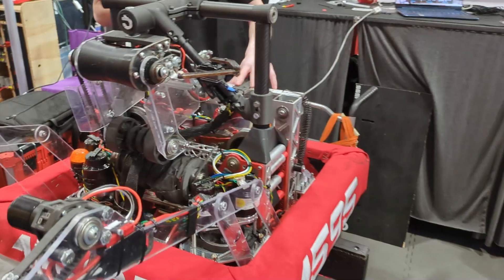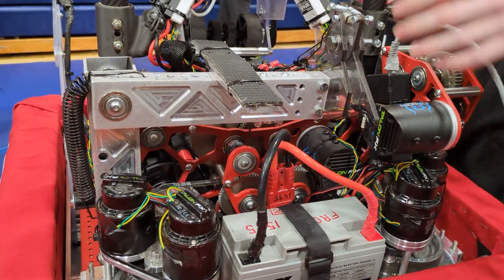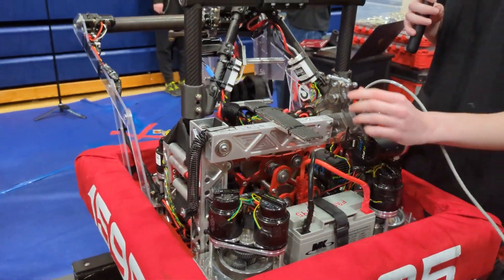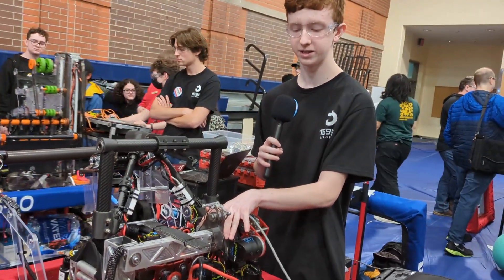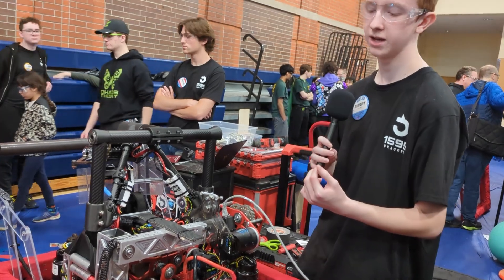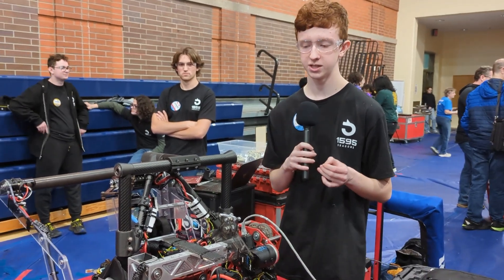For our climb, we have a climber inspired by Team 118. Basically this constant force spring — when we winch it out, that will pull the climber out where we can then line up with the cage to pull it in and wrap around it. When we winch it in, our robot will be suspended just about parallel to the cage to get the deep climb.